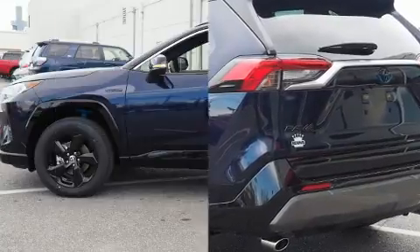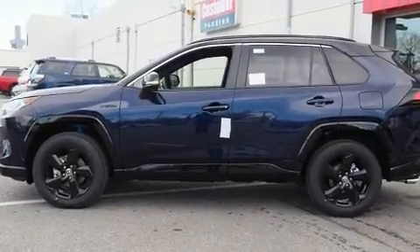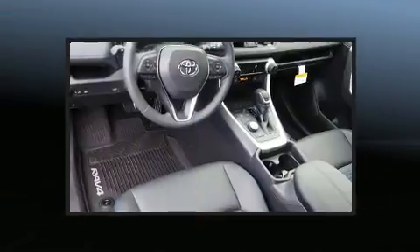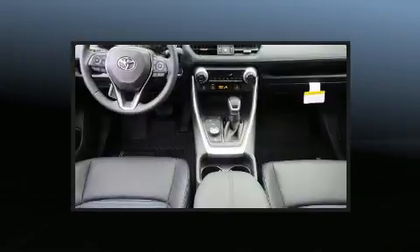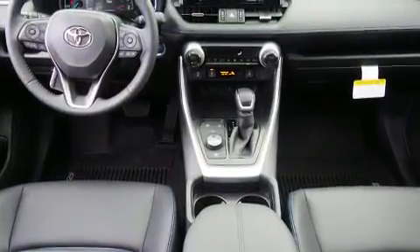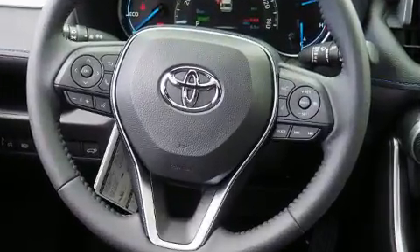For drivers who enjoy the natural environment, a power moonroof allows an infusion of fresh air. Toyota ensures the safety and security of its passengers with equipment such as dual front impact airbags, head curtain airbags, traction control, and brake assist.